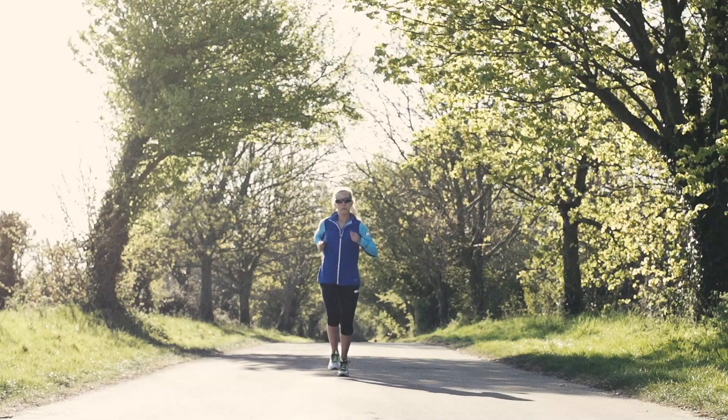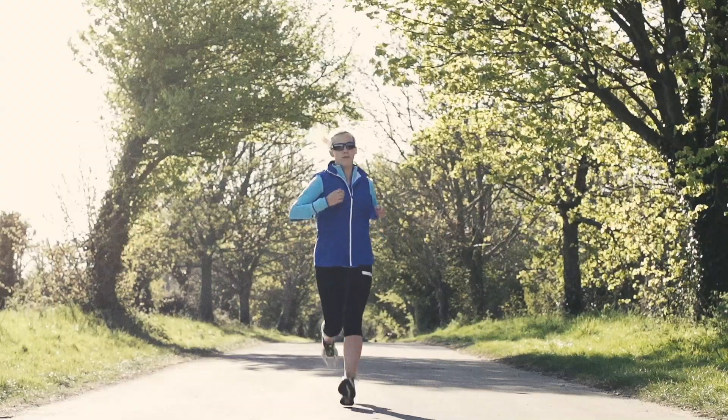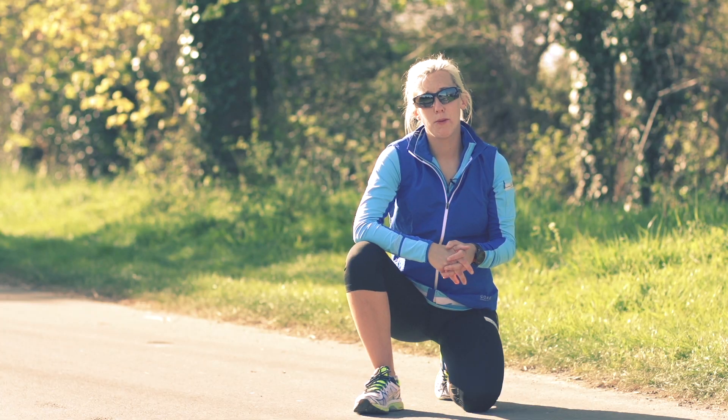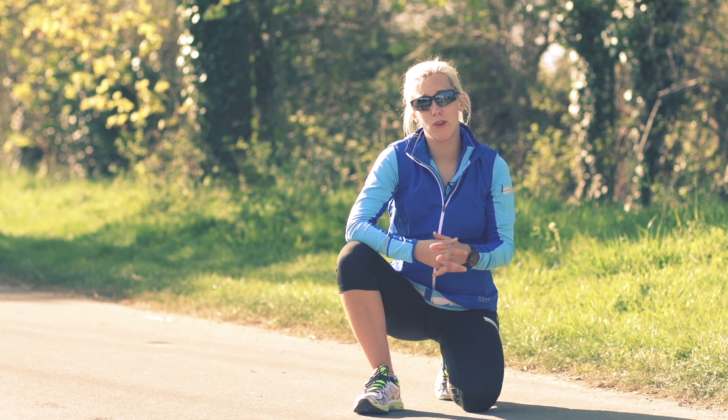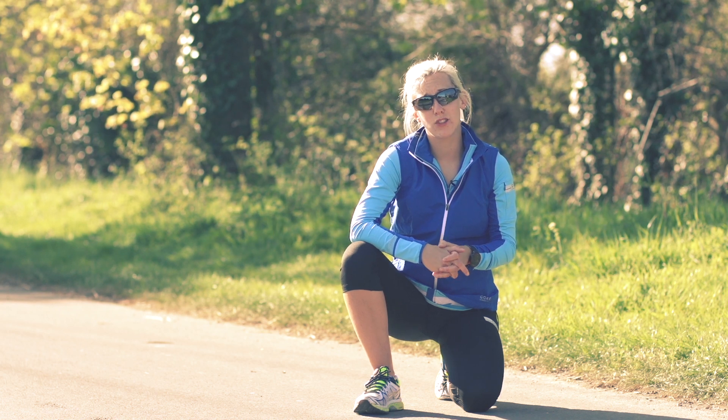Hi, I'm Sarah and I'm the merchandiser for the Run department at Wiggle. We're here in the countryside testing some apparel from our range. Today I'll be wearing the Gore Running Wear Air Zip long sleeve top, the Air tights, and the Sunlight Active Soft Shell vest.